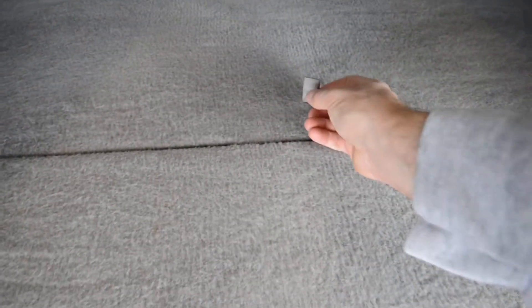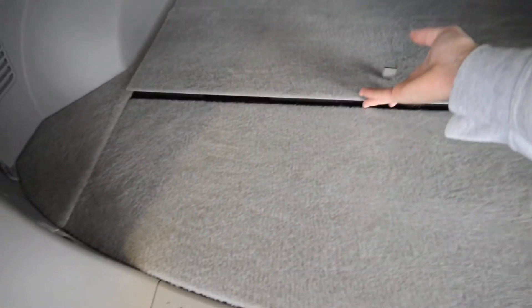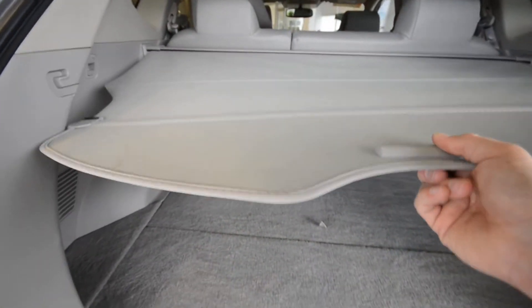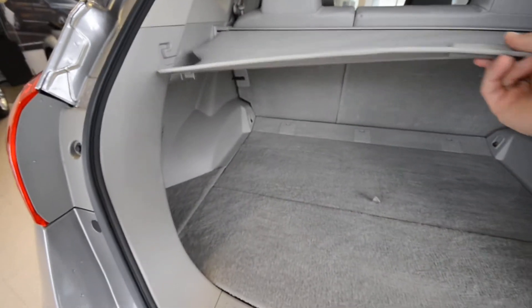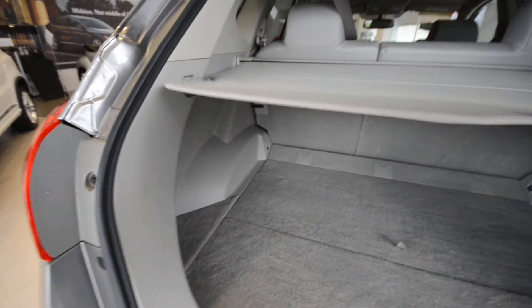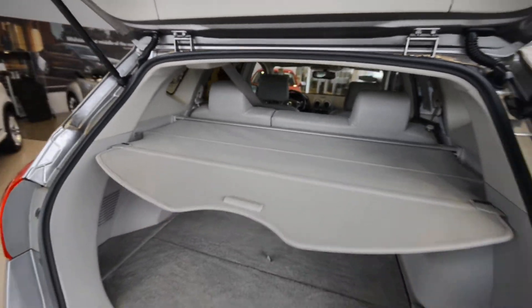Flip this forward and you have your compact spare tucked away under there as well. Hopefully you never have to use it, but it's good to know that it is properly equipped. You can also cover all your belongings with the privacy cover — so if you're at the grocery store, you don't have to let people see what you purchased.